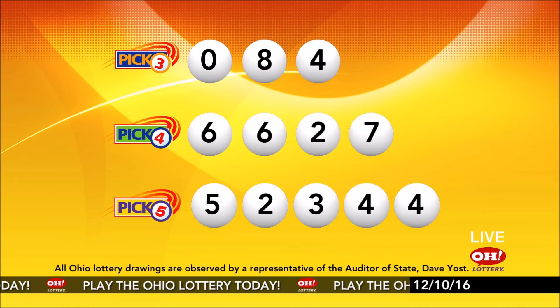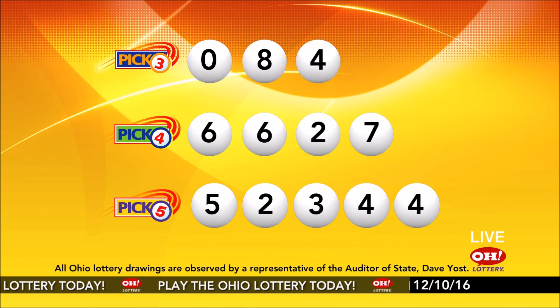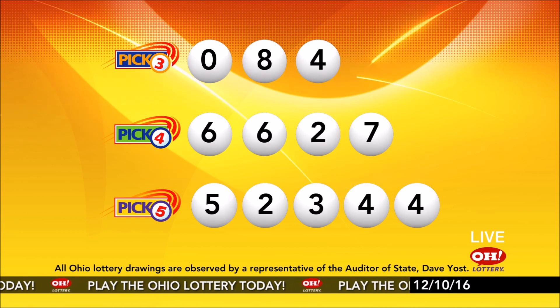Today's midday Pick 5 numbers are five, two, three, four, four. And remember, play all Ohio Lottery games responsibly.